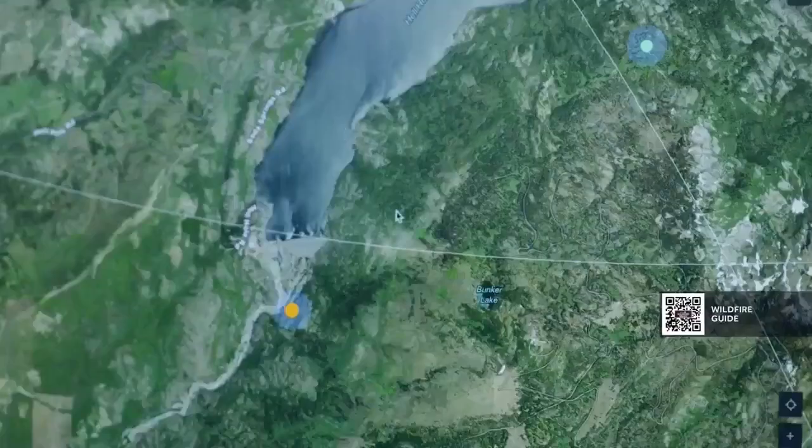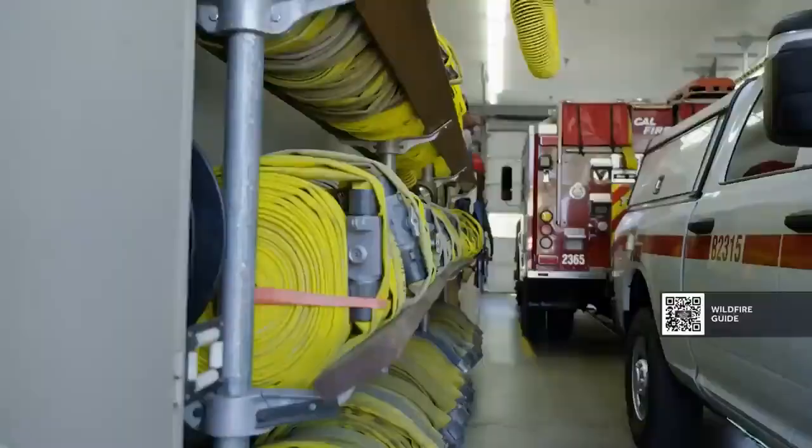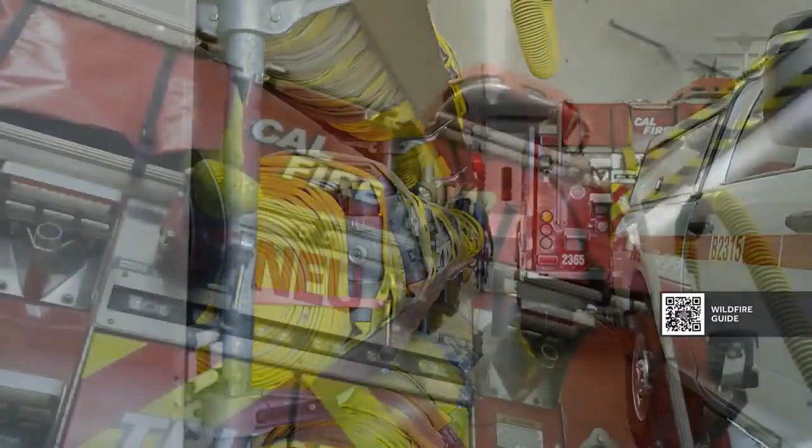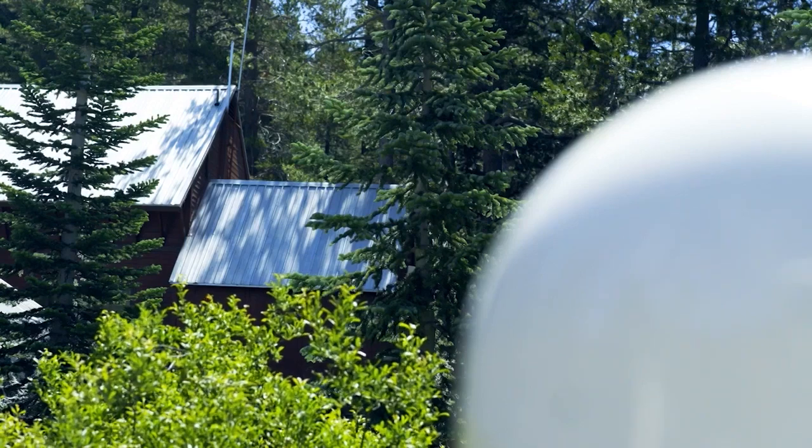Cal Fire says it uses every tool at its disposal to fight these remote lightning fires, but it's always on the public to be aware of the risk and to be ready this time of year. If you are informed or gather intel that there is a lightning fire, don't wait for the evacuation warning or order to come.